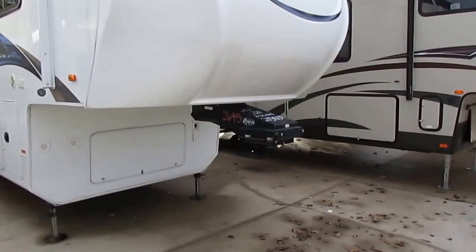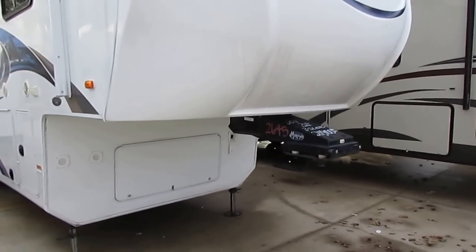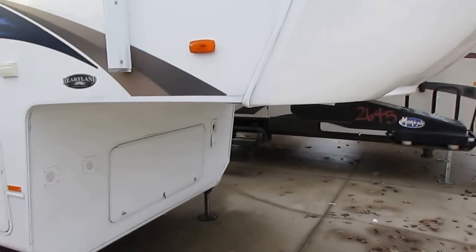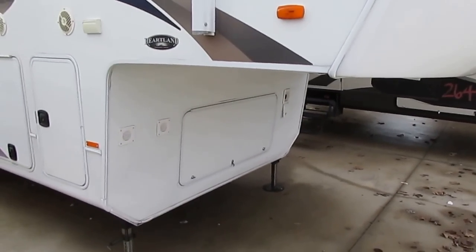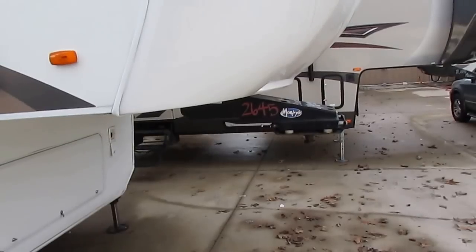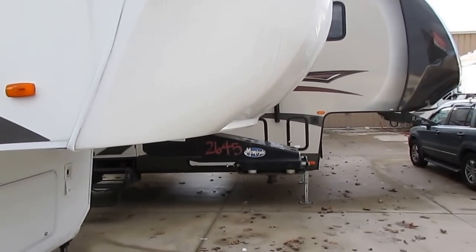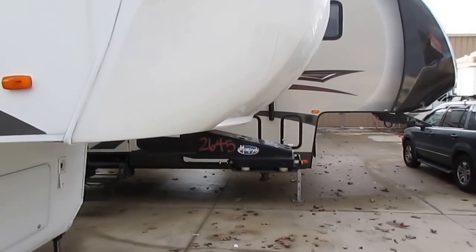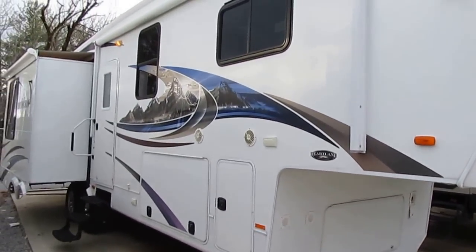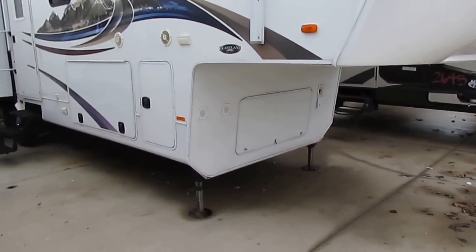It's got a Mor/Ryde hitch system, so it's not going to beat you to death when you're hauling it behind your truck. It's got Heartland's patented 88-degree turning radius — the tongue sticks out farther and the cargo bays are stepped out farther, so you can make turns with a short-bed pickup truck. This is designed to eliminate the need for slider hitches, saving you a couple thousand dollars.